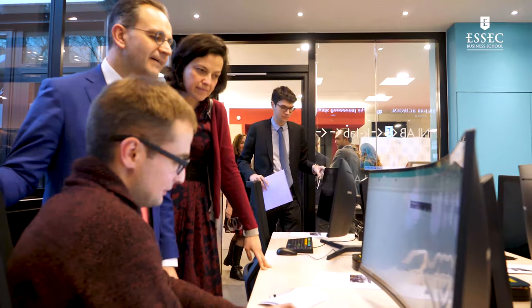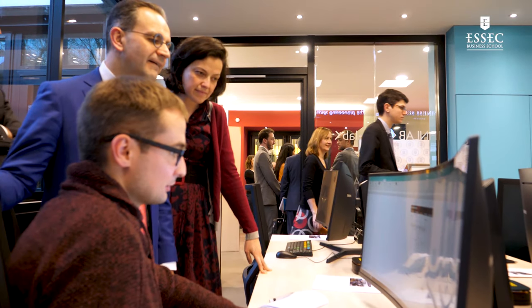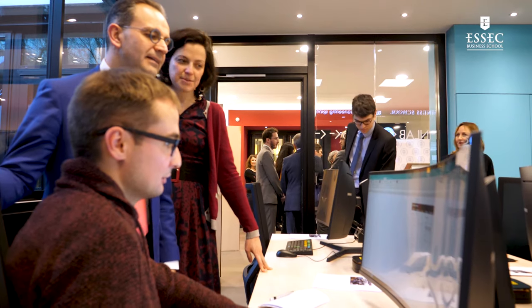I'm very happy to launch the Finance Lab today. It's going to be a very important place for our students to learn finance, to practice finance and to learn by doing in collaboration with our professors, the researchers, but also with practitioners. And it's not only a matter of doing finance, but it's also a matter of analyzing data and drawing conclusions to have a positive impact.